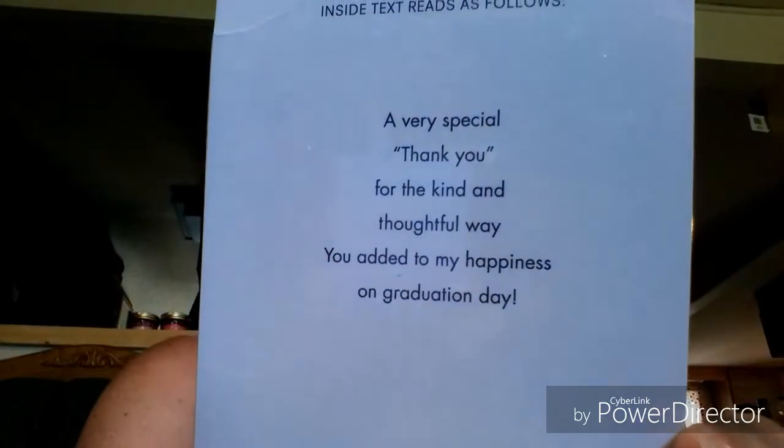I needed some more thank you cards for my son's graduation cards and gifts, so I picked up another 8 count of those. I also picked up — first time I've hauled these — the 100% pure cotton rounds in the 80 count, to use with my toner.